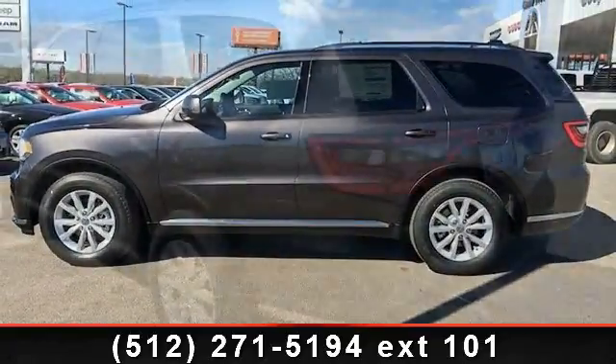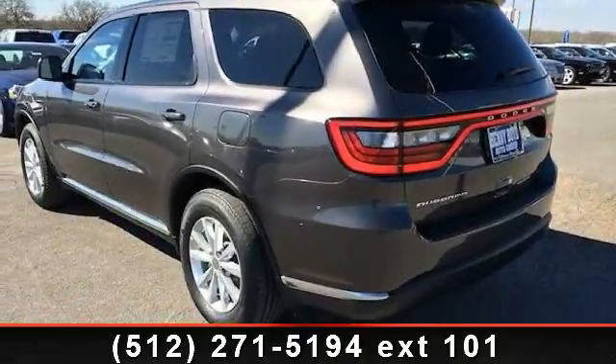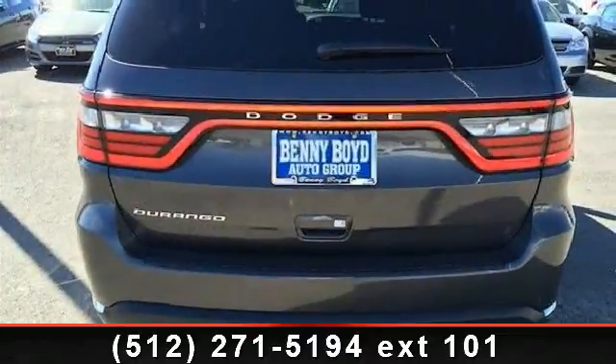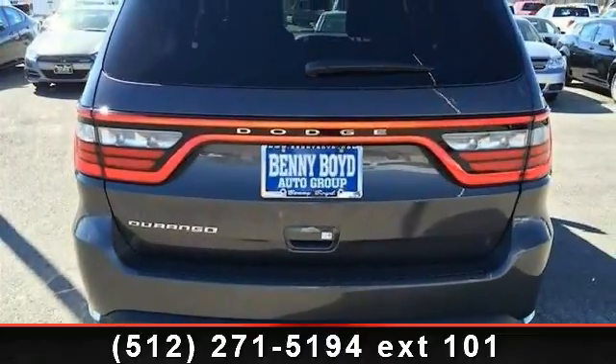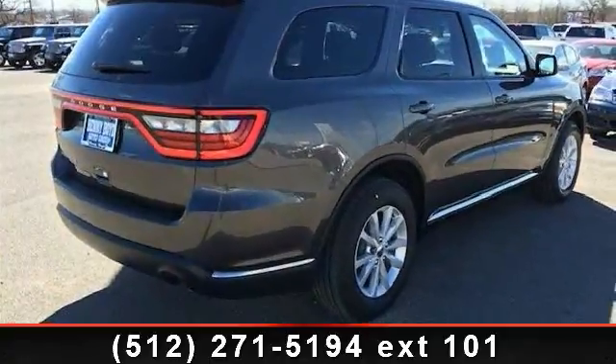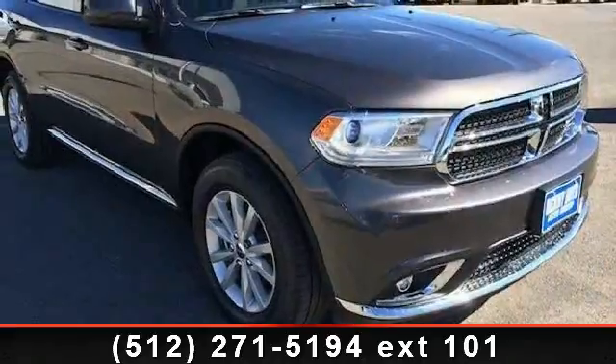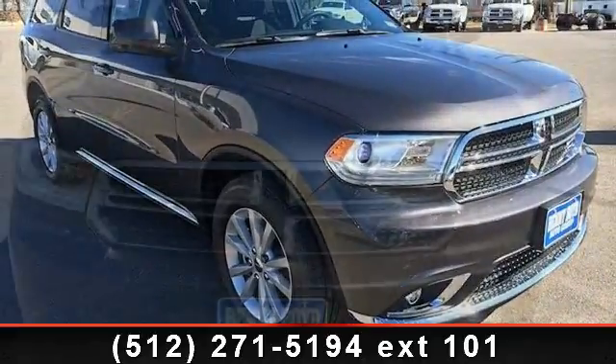Some of the top features included with this vehicle are passenger vanity mirror, privacy glass, Bluetooth connection, rear-wheel drive, power mirror, adjustable steering wheel, and transmission: 8-speed automatic 845RE STD. Low mileage is an important factor in your purchase and this vehicle delivers a low odometer reading.